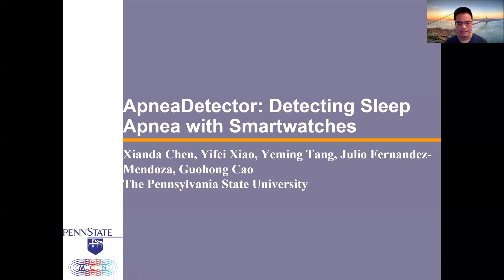Hello everyone. My name is Shen Da Chen. I'm a PSG student from the Pennsylvania State University. The paper I will present today is Apnea Detector: Detecting Sleep Apnea with Smart Watches.